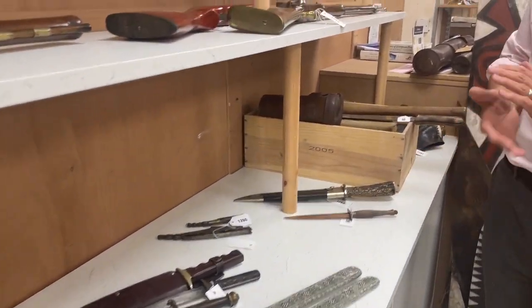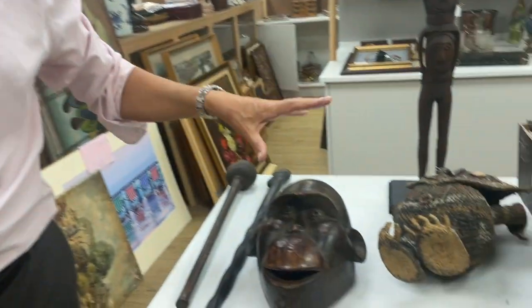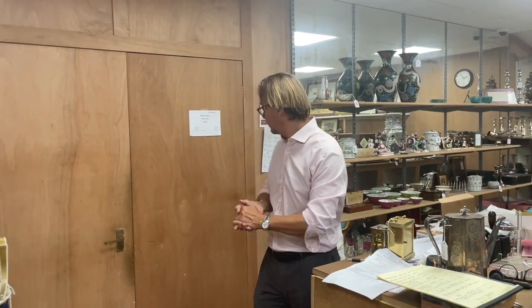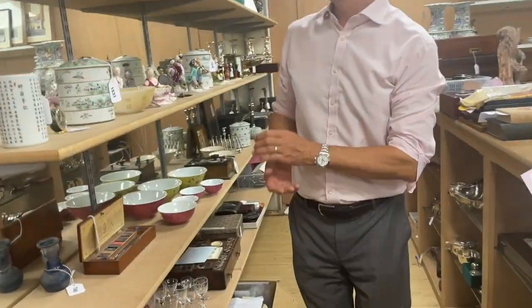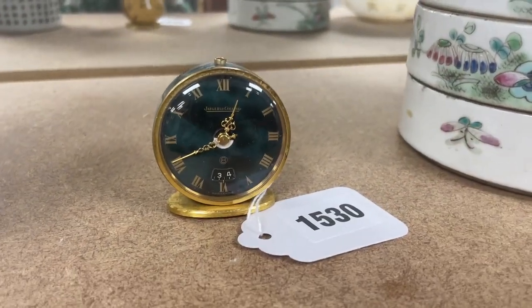Commando knives, all sorts of bits and pieces - fantastic. In addition we've got some medals and a little bit of tribal - not a huge amount but a good mixture. The smalls begin with lot 250. And we're keeping these specialist sales going - another military sale on the 20th of November, so if anyone wants to consign they're not too late.